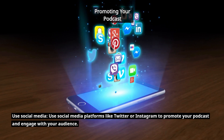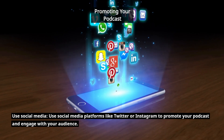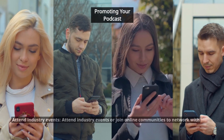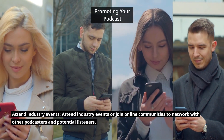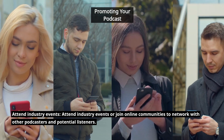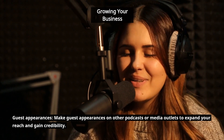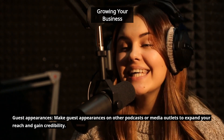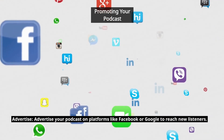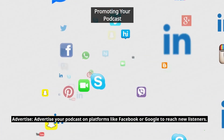Use social media platforms like Twitter or Instagram to promote your podcast and engage with your audience. Attend industry events or join online communities to network with other podcasters and potential listeners. Make guest appearances on other podcasts or media outlets to expand your reach and gain credibility. Advertise your podcast on platforms like Facebook or Google to reach new listeners.